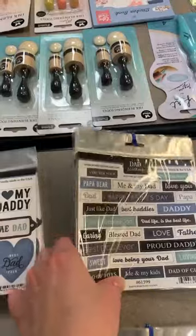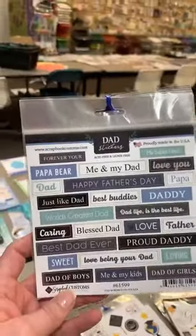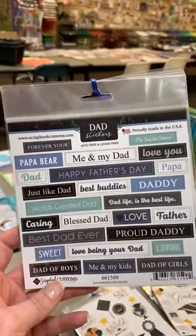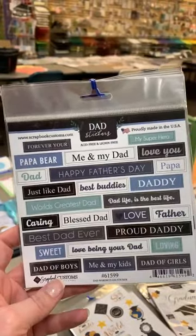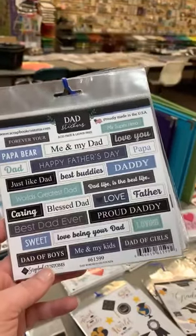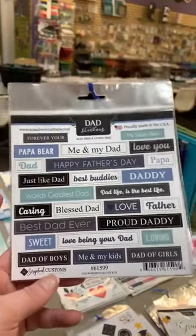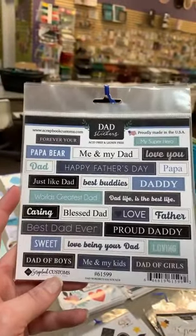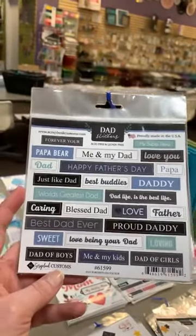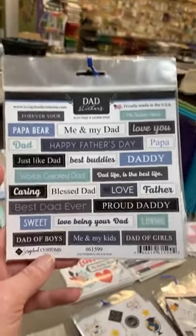To go along with that, we have what's called Word Bits — they came out with all kinds of word bits and you're going to see lots of different ones throughout today's video. We had sports word bits in the last order and now we've got other themes. This one is the 'Dad Word Bits' — things like 'World's Greatest Dad,' 'Just Like Dad,' 'Best Buddies,' 'Papa,' 'Love You,' 'My Superhero,' 'Loving Dad of Girls,' 'Dad of Boys,' 'Me and My Kids,' 'Love Being Your Dad.'